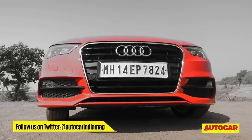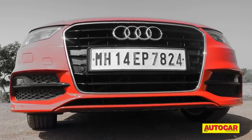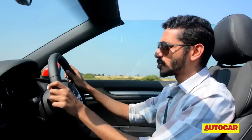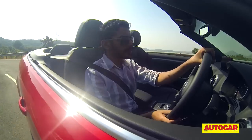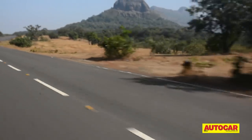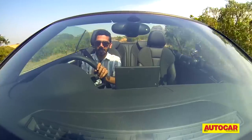You may have recognized this as an Audi A3, one of our favorite compact luxury cars of 2014. But this one has one crucial difference — there's a bit more headroom. That's right, I am at the wheel of the 2014 Audi A3 Cabriolet.